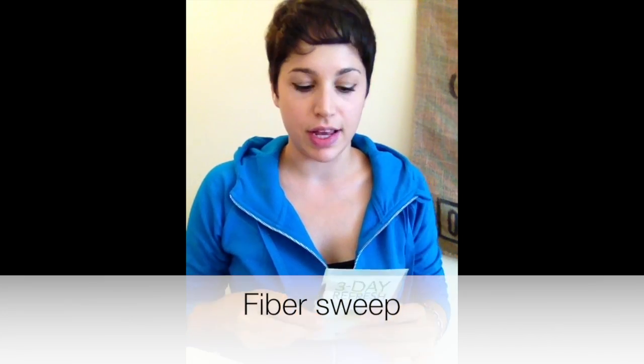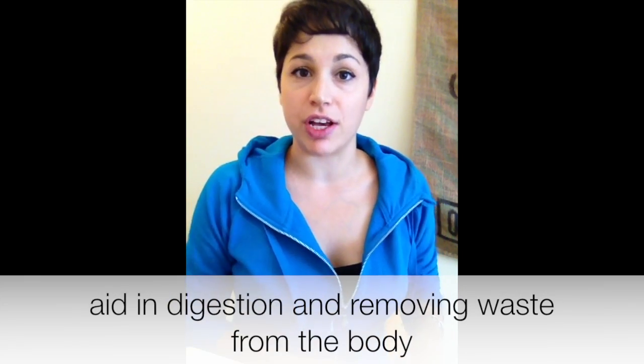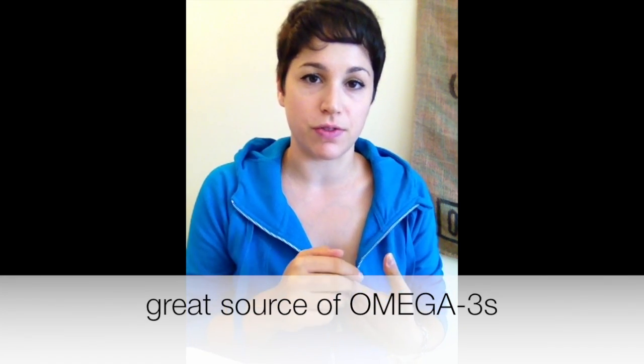Shake Number 2 is the Fiber Sweep. The Fiber Sweep is a combination of soluble and insoluble fiber. It's derived from chia seeds, psyllium husk seeds, and flax seeds. Putting those all together, this will help aid in your digestion and removing waste from your system. Plus, the flax and chia seeds are really great sources of omega-3 fatty acids, so you also get the added benefits of having those fatty acids in your diet during the 3-Day Refresh.